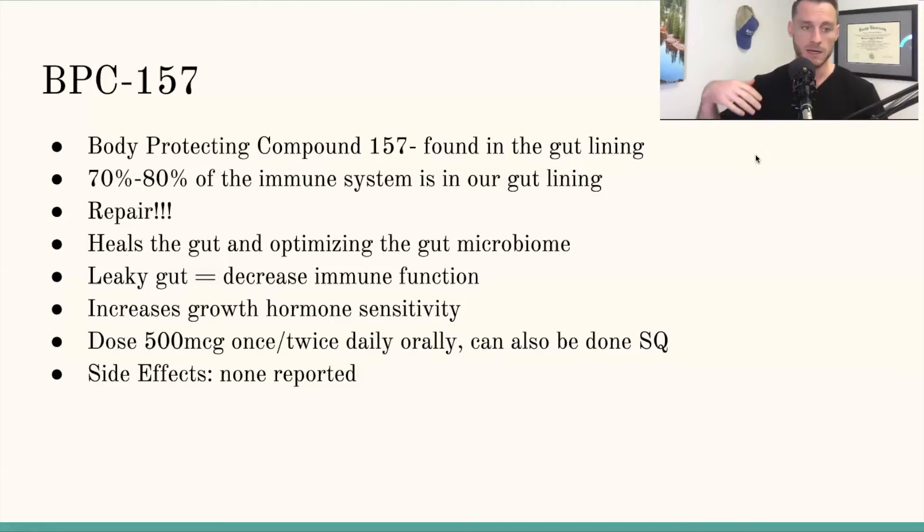Leaky gut is going to increase inflammation and decrease immune function. BPC has also been shown to help with increasing growth hormone sensitivity throughout the body, and we'll talk about why that's a good thing in a second.